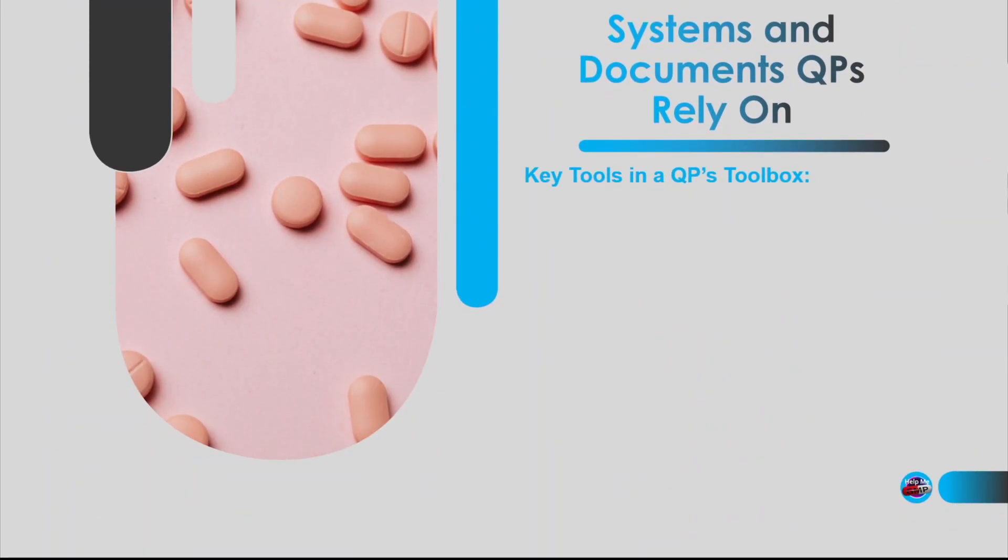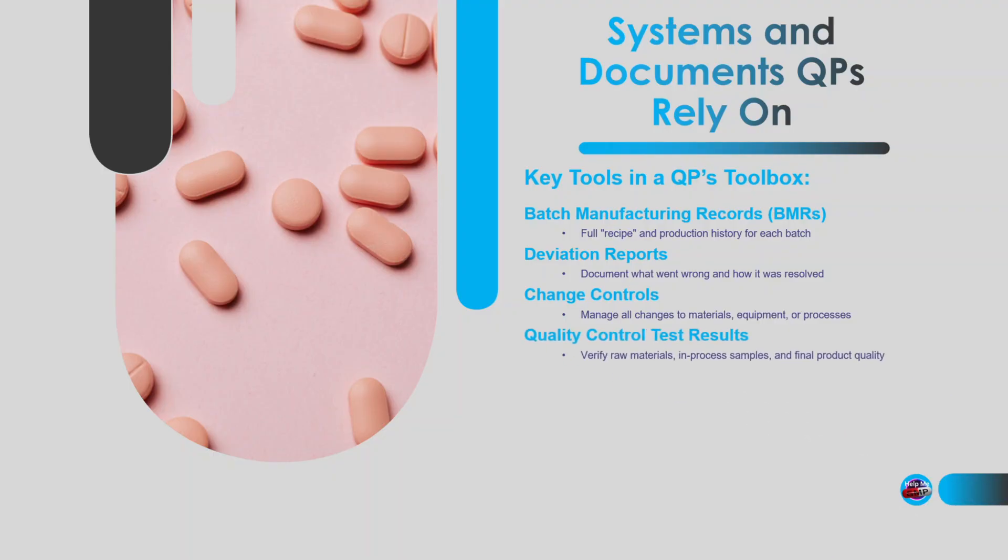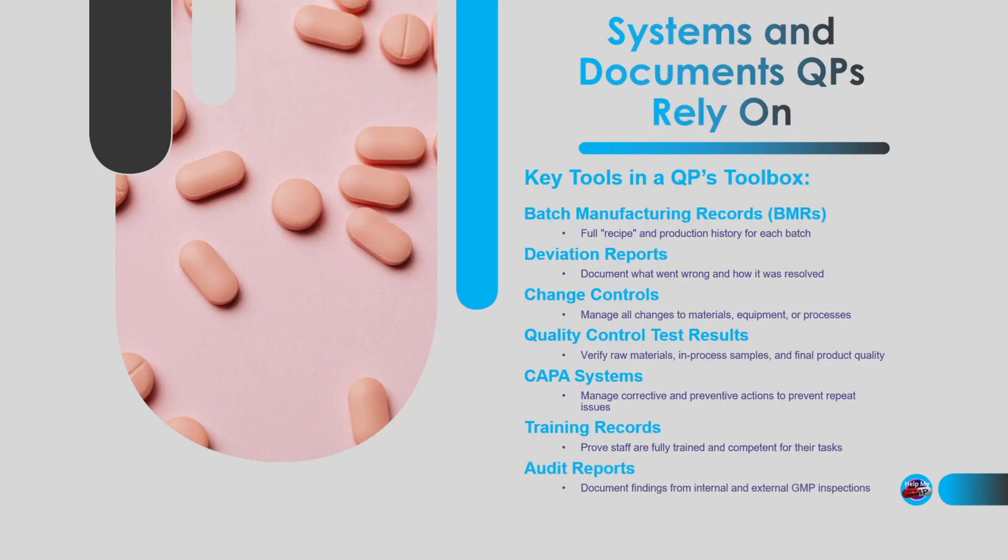Let's have a quick overview of the main tools in a QP's toolbox. Batch Manufacturing Records, or BMRs — the full recipe or history of every batch. Deviation reports — explaining what went wrong, its impact, and how it was fixed. Change controls — managing any change to materials, processes, or equipment. Quality control test results for raw materials, in-process tests, drug substance, and drug product. CAPA systems — where we manage and track corrective actions and preventive actions. Training records — to evidence that people making or testing the medicine are properly trained. Audit reports — both internal and external inspections to identify areas of weakness. And risk assessments — a fundamental part of quality risk management. And believe me, if something is missing, regulators will definitely notice.